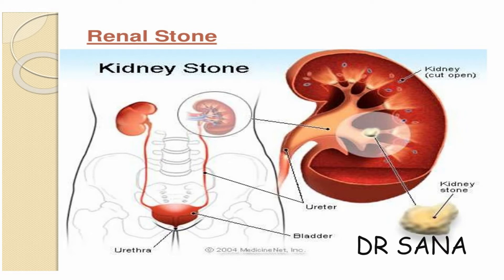Stones affect more men than women. The causes include decreased water intake, increased intake of protein, calcium, sodium, sugar, or urinary tract infection. A diet rich in oxalates such as spinach, tomato, cabbage, coffee, chocolates, tea, blackberries, strawberries, beetroot, and nuts also predisposes a person to kidney stones.